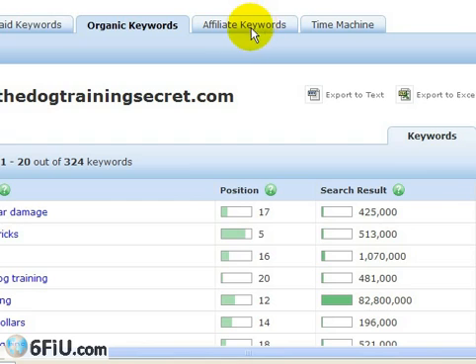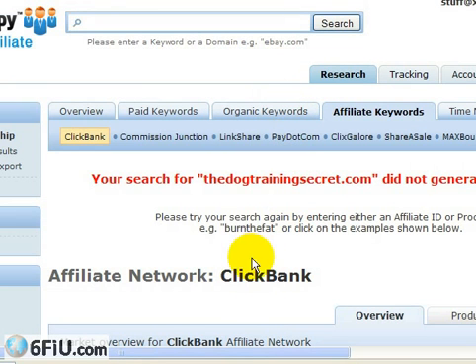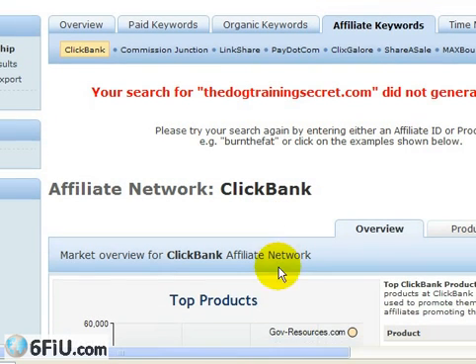You can go to affiliate keywords. The way it works is you go to ClickBank, Commission Junction, or LinkShare, find a product related to your marketplace, get the ClickBank or Commission Junction ID for that product, and type it in the search field. That's how you'll find what the top affiliates promoting that product are bidding on — a great way to get the keyword list not just for the merchant but also for top affiliates and the merchant's competitors.